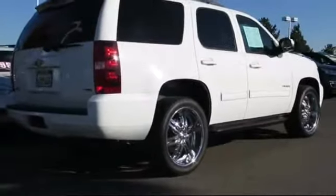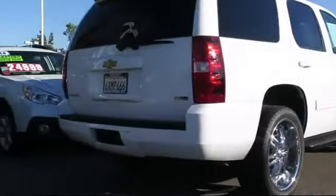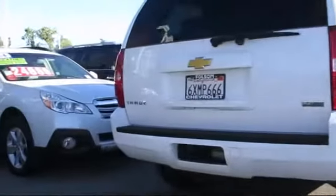It also features traction control, a CD player, side airbags, power windows, and has less than 70,000 miles on the odometer.